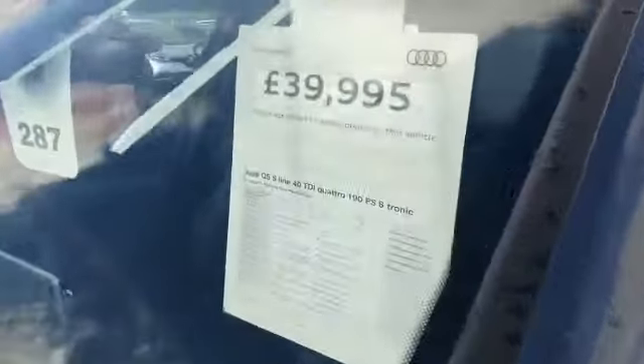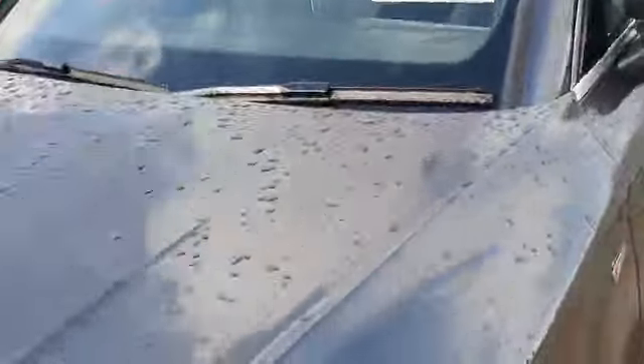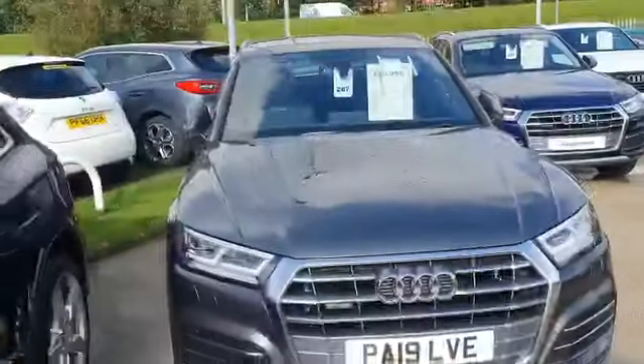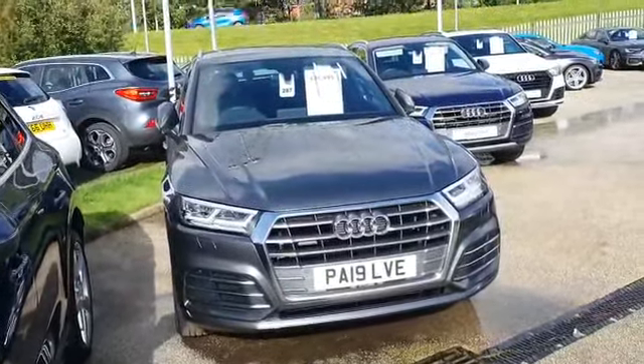This is fantastic value at the moment. The price is just £39,995. If you've got any other questions about this car, please give me a call. My number is 01772 730000. It's Scott from Preston Audi. Take care, thank you.